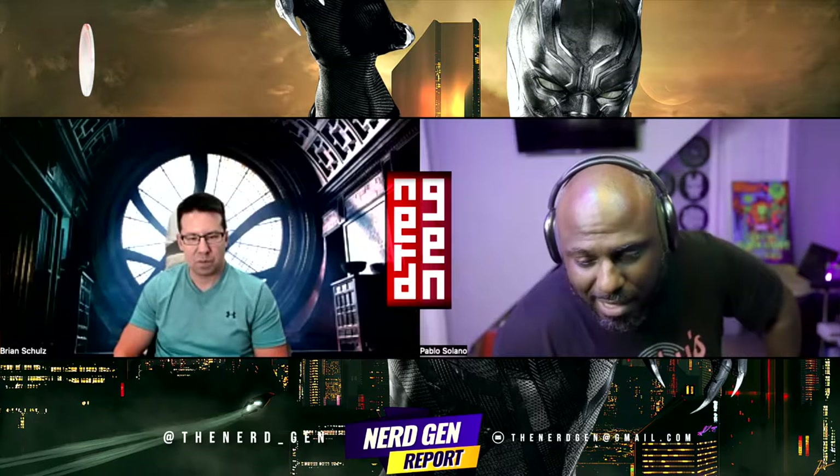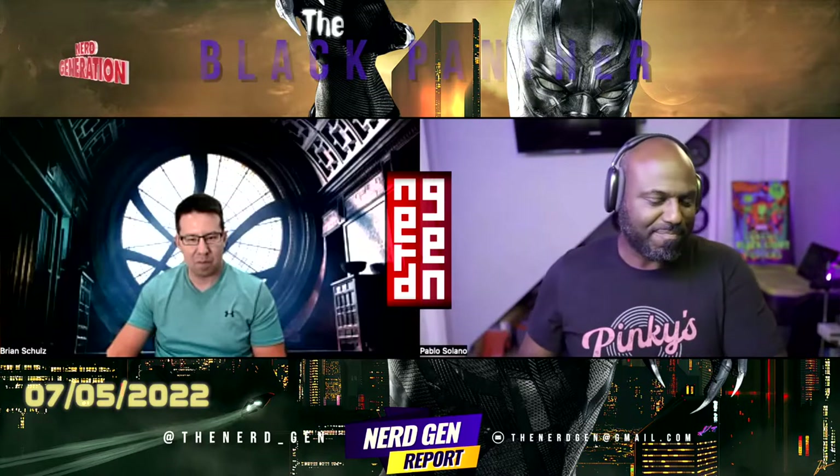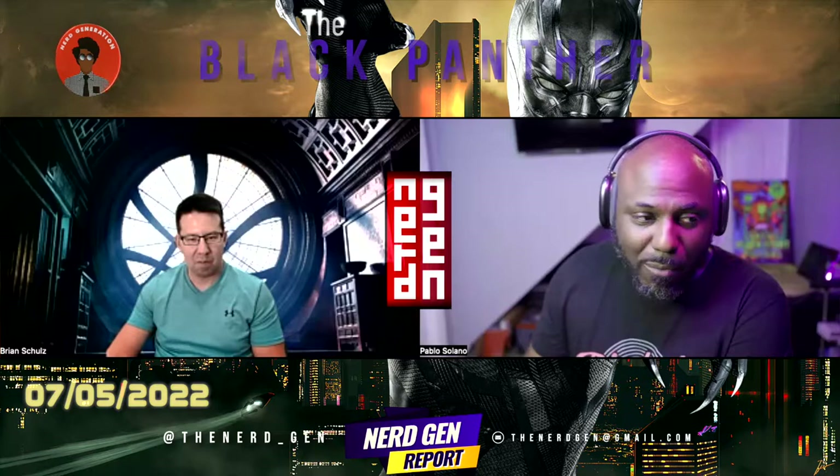What up everybody, and welcome back to another episode of the Nergen Report. I'm your host Pablo, and joining me as always is Mr. Brian Schultz. Finally, it has been unveiled to us the first pieces of artwork for Namor.